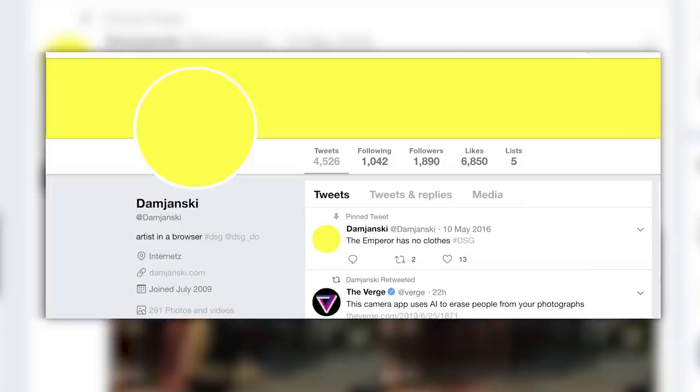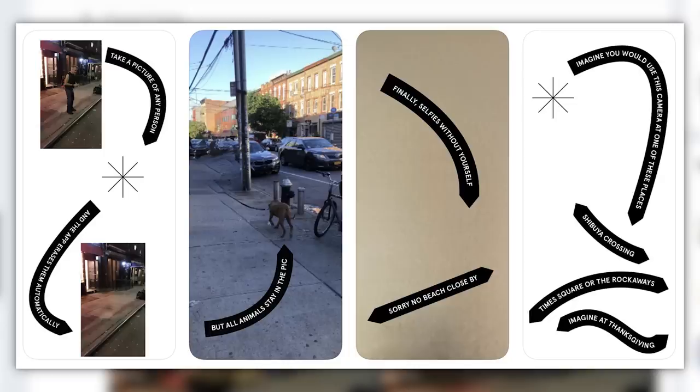First up, we all know the worst part about street photography are the people, right? Well actually, no, that's not right. The people are the important thing in street photography. The public sucks. Nonetheless, an artist by the name of Damjanski created an app called Bye Bye Camera.